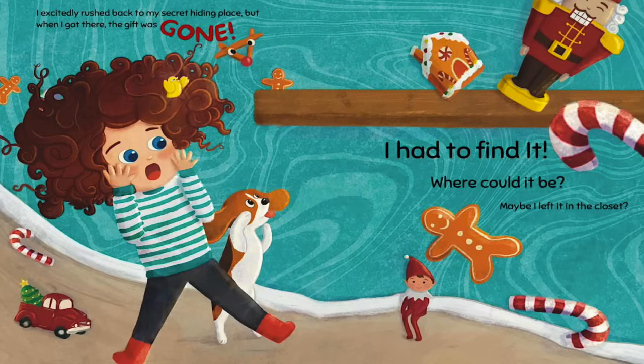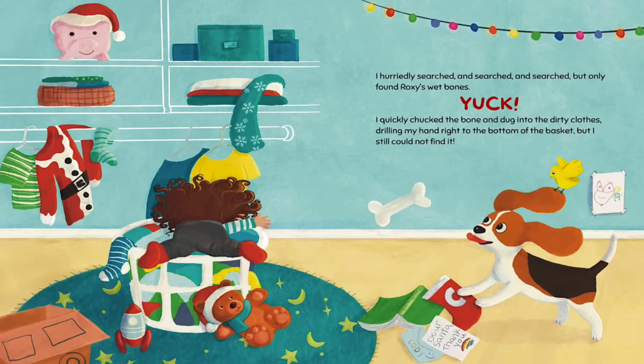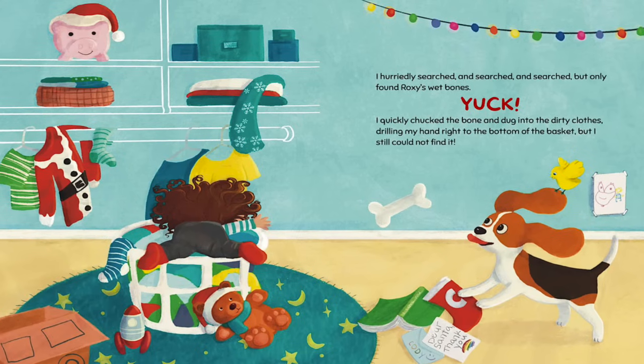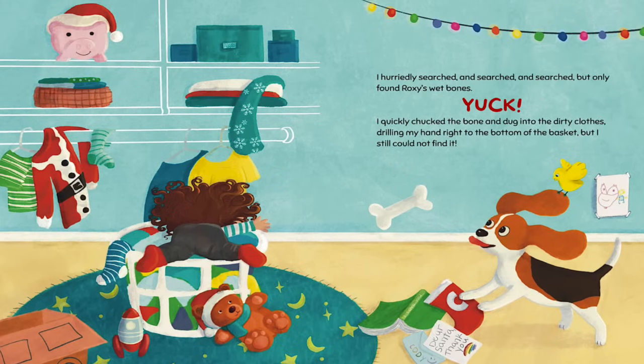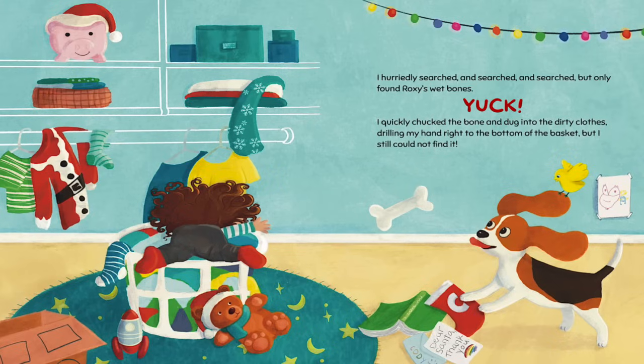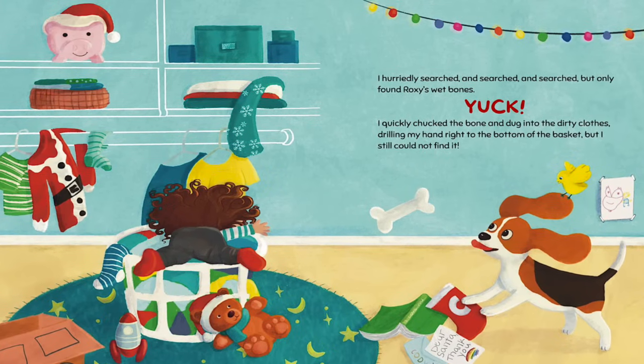Maybe I left it in the closet? I hurriedly searched and searched and searched, but only found Roxy's wet bones. Yuck! I quickly chucked the bone and dug into the dirty clothes, drilling my hand right to the bottom of the basket, but I still could not find it.